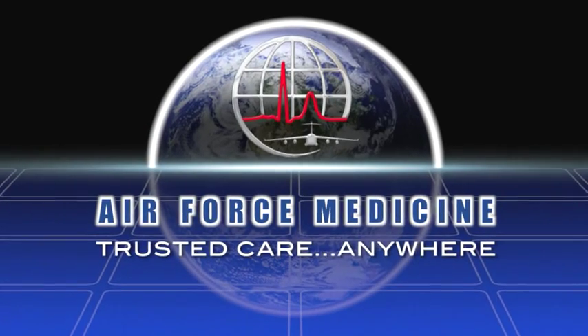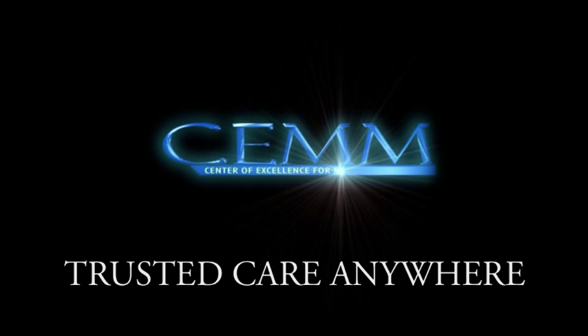Air Force Medicine. Trusted care anywhere.